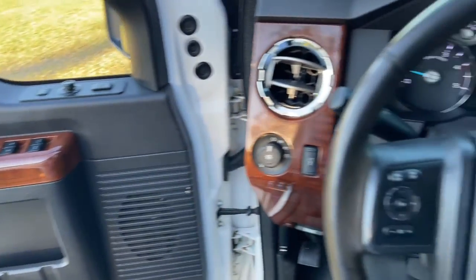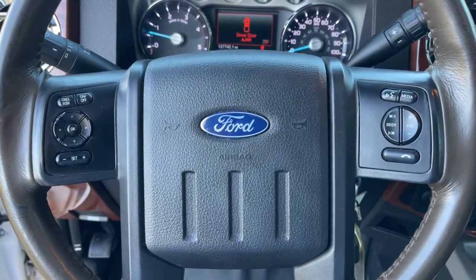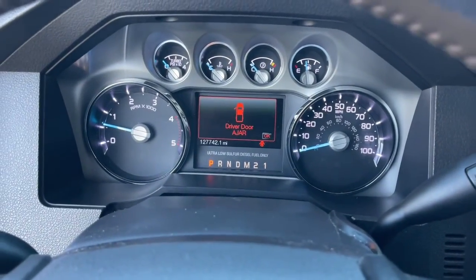The following are some of this vehicle's highlighted options: universal garage door opener, four-wheel disc brakes, and power steering.